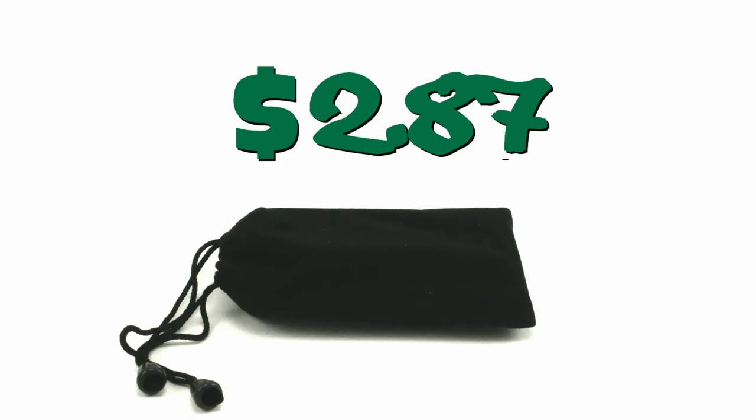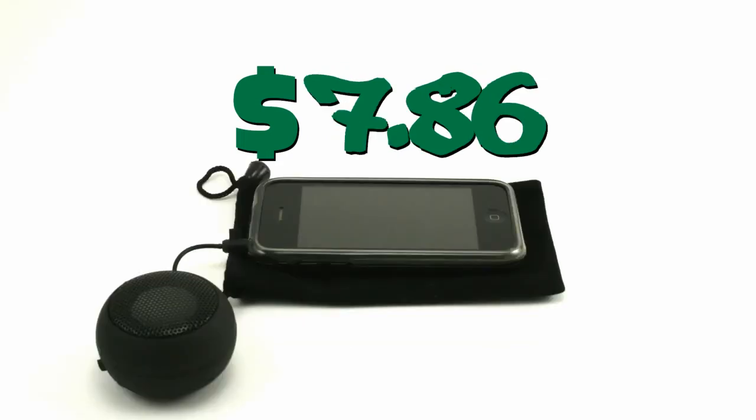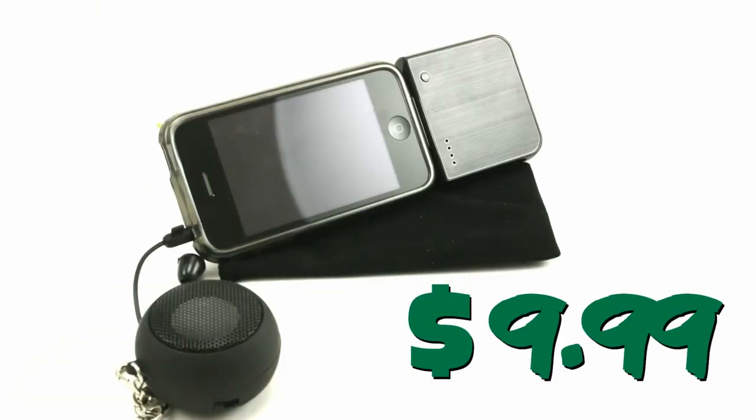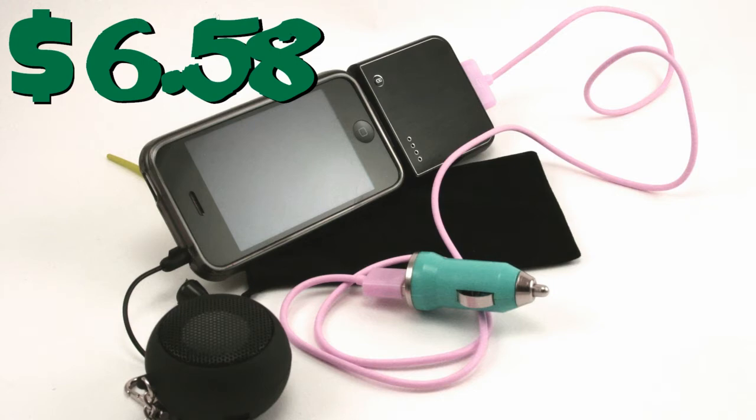Forget that. Slap on a mini hamburger speaker and give me those beats. Throw on a baller green tail stand, a rechargeable battery pack for extra power, and an ultra mega colorful charge cable and AC car adapter. Booyah!